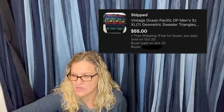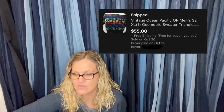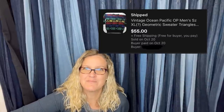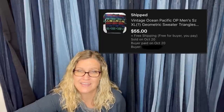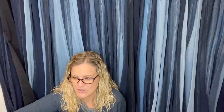Got this at the bins for about a dollar, sold in less than a week for full asking price — $55. It is a vintage Ocean Pacific men's geometric sweater. I will pick up any ugly sweater if I can get $55 for it. $55 free shipping.